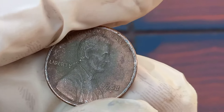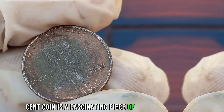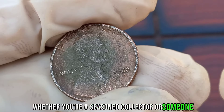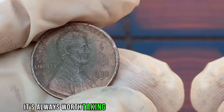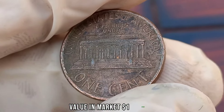In conclusion, the 1988 Liberty 1-cent coin is a fascinating piece of numismatic history that holds the potential for significant value. Whether you're a seasoned collector or someone who just stumbled upon an old coin in your pocket, it's always worth taking a closer look to see if you've struck numismatic gold. This coin's value in the market is stated as $1 million.